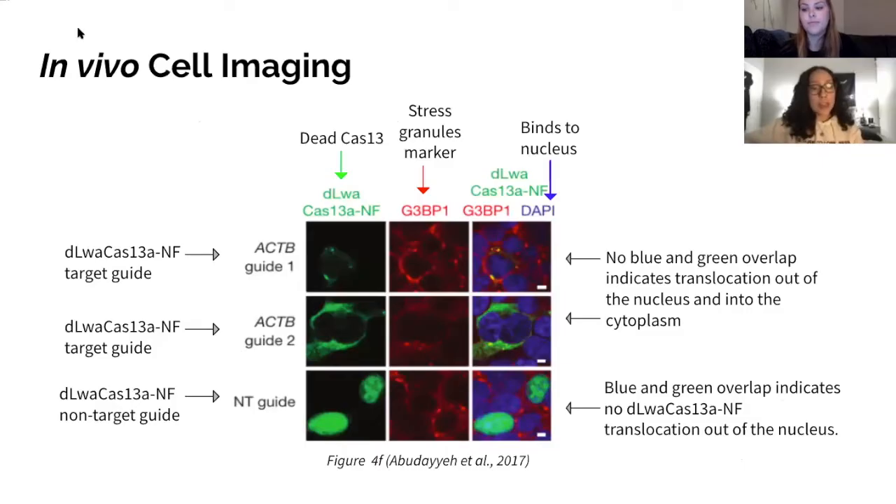An interesting application presented in the paper for Cas13a is as a transcript imaging platform. dLWA-Cas13a-NF is a catalytically dead variant made by mutating catalytic arginine residues on LWA Cas13a. In the first column of the figure, dLWA-Cas13a-NF binds to two different ACT-B guides and a non-targeted guide. In the second column, we see the appearance of stress granules due to mRNA accumulation with the marker G3BP1 for all three guides. dLWA-Cas13a-NF targeted to ACT-B guides localized more stress granules than the non-target, meaning mRNA accumulation is mostly in the cytoplasm.